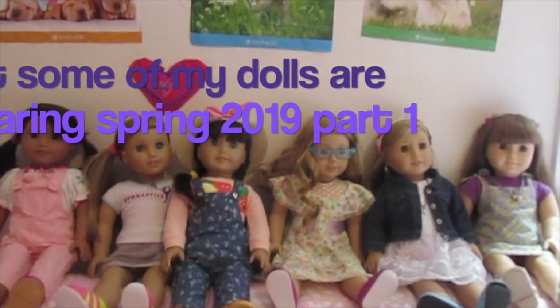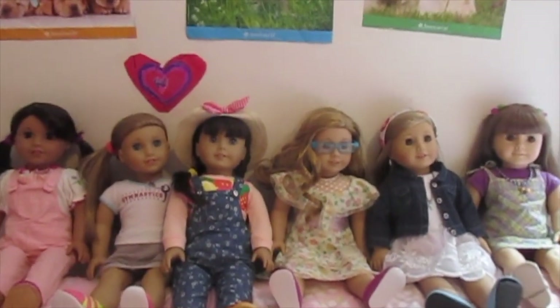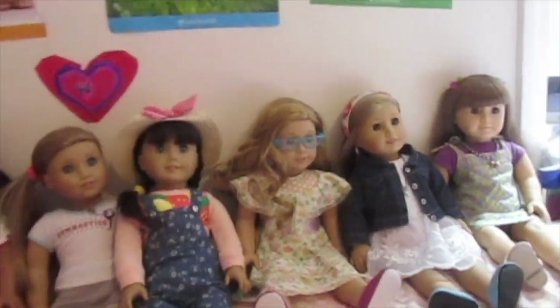This video is going to be 'What Some of My Dolls Are Wearing - Springtime Edition.'